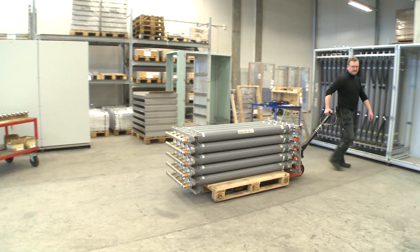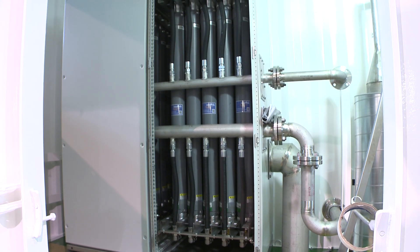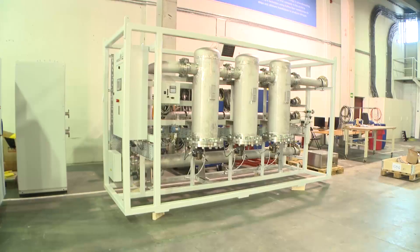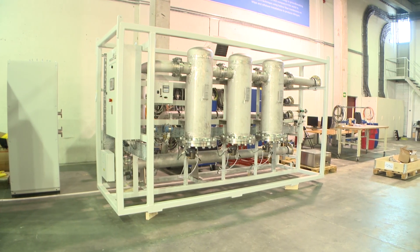Our nitrogen cabinets are available in two configurations. The NC1 is compact and produces up to 420 cubic meters of nitrogen per hour. The NC2 is modular and can be configured to produce a range of volumes up to 6,000 cubic meters of nitrogen per hour — sufficient for the largest shipboard applications.